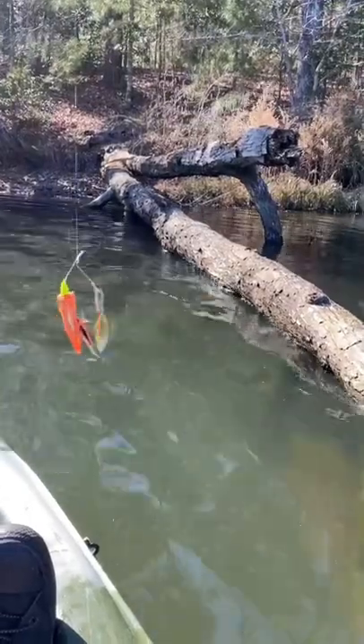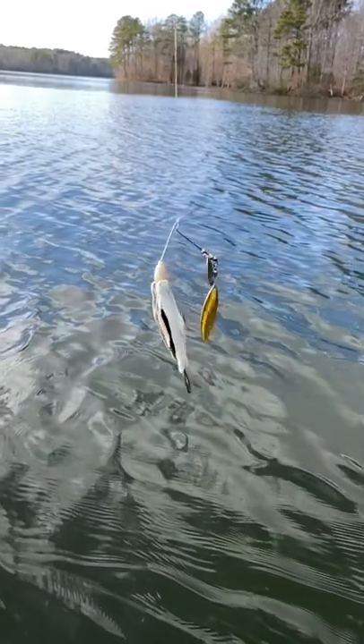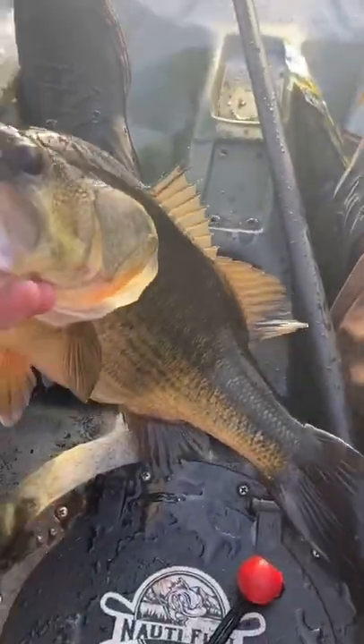Starting off targeting all the banks, rocks, things like that. When that didn't work for the first 30 minutes, went on to the spinner and hit the secondary structure outwards. And then ran into this beauty.